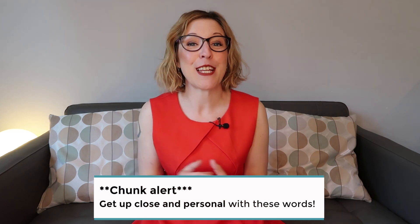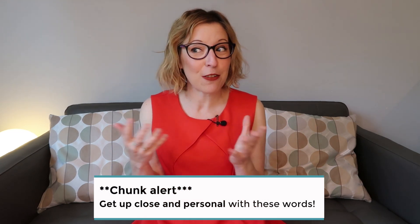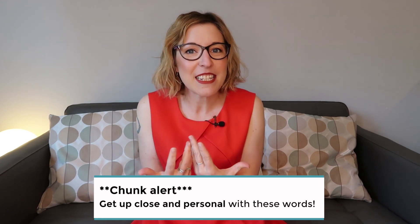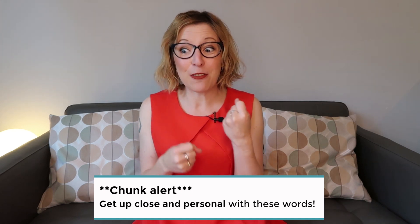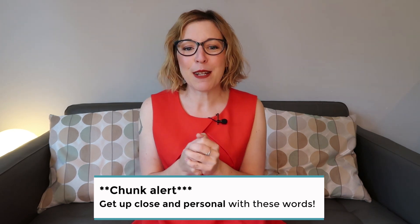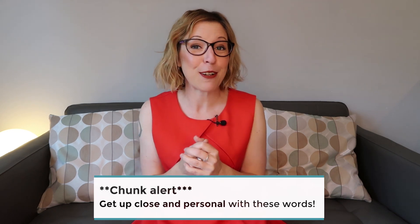Learn like you're going to teach these words to somebody else — get up close and personal with these vocabulary words. Chunk alert: to get up close and personal. To get up close and personal with something or someone means to really get to know them, maybe to ask a lot of questions and learn some of their secrets — to really become familiar with someone or something.